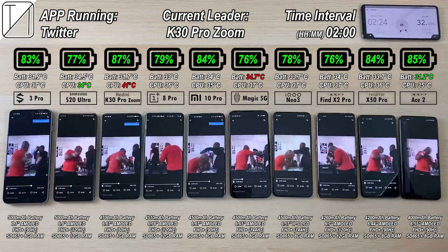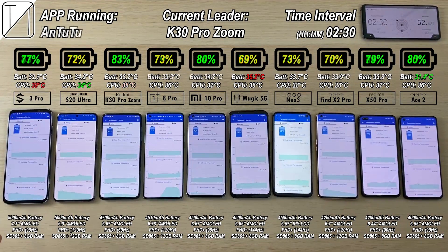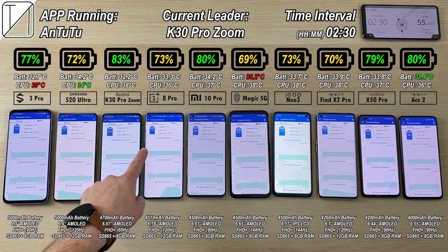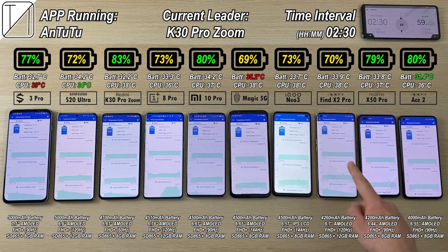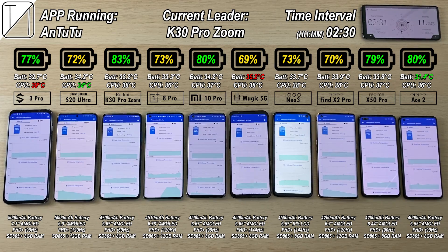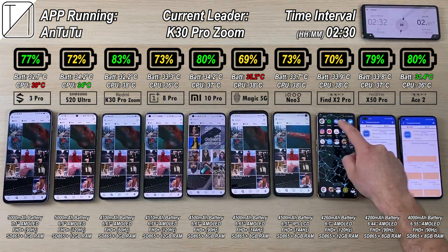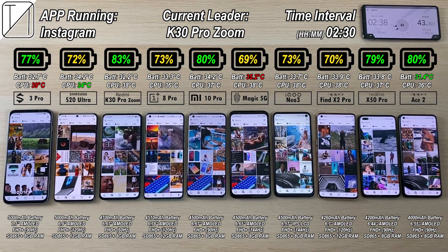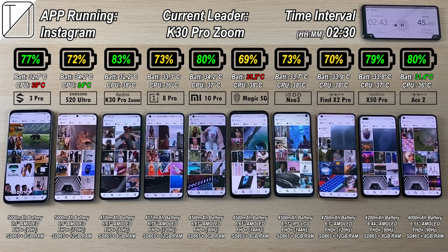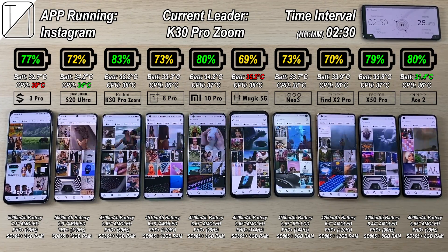At the 2 hour and 20 minute mark we have 77% on the Black Shark 3 Pro, 72% on the Samsung, 83% on the K30 leading at the current moment, with the Oppo Ace 2 slightly behind at 80%. The X50 Pro is at 79%, 70% for the Find X2 Pro, 73% for the iKU Neo 3, 69% the lowest for the Red Magic 5G, and 80% for the Xiaomi Mi 10 Pro — doing really well on par with the Oppo Ace 2, though it has 500 more mAh.